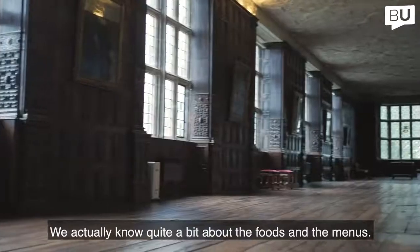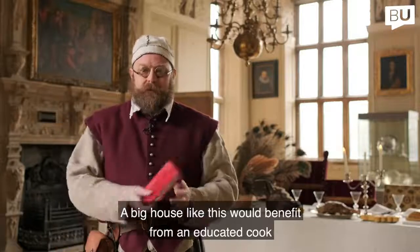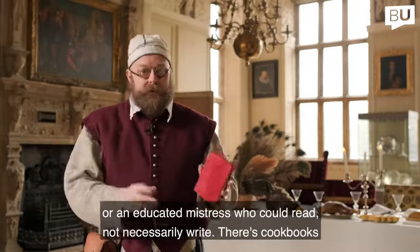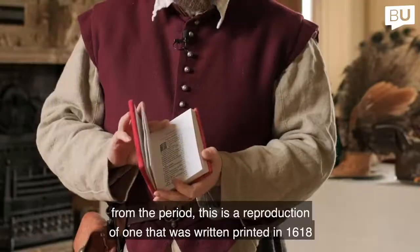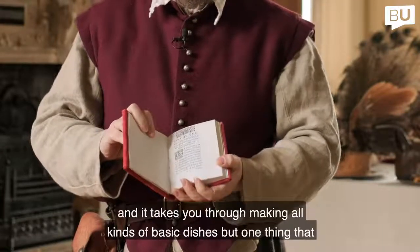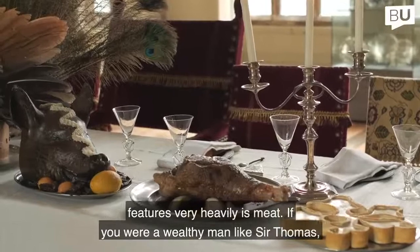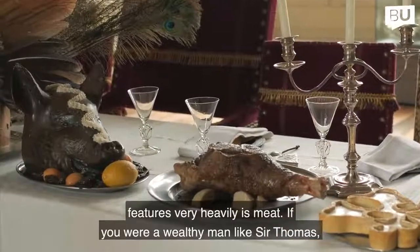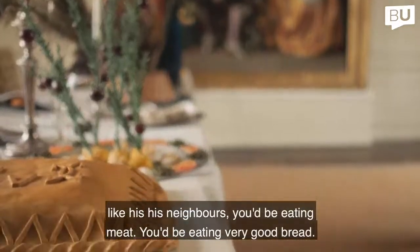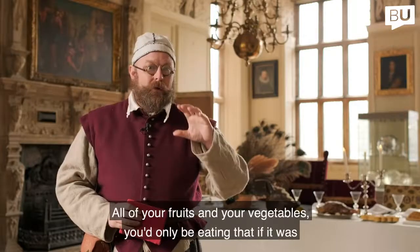We actually know quite a bit about the foods and the menus. A big house like this would benefit from an educated cook or an educated mistress who could read, not necessarily write. There are cookbooks from the period — this is a reproduction of one that was printed in 1618 — and it takes you through making all kinds of basic dishes, but one thing that features very heavily is meat. If you were a wealthy man like Sir Thomas, you'd be eating meat, very good bread, and your fruits and vegetables would only appear cooked in with things.